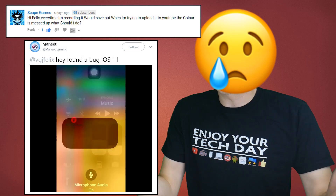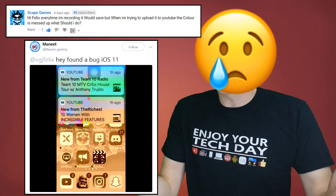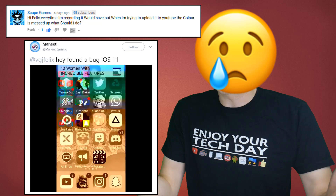Of course there are always going to be some people who continue to have issues, and this seems to be a developing one whereby your screen recording comes out all discoloured. I haven't been able to replicate it myself, and I don't think the old import-export out of a video editor will fix it. One to keep an eye on if it gets any worse.